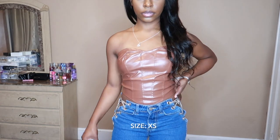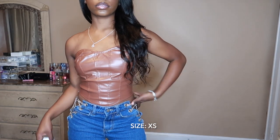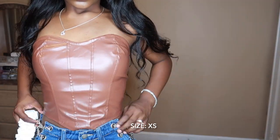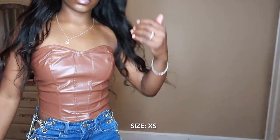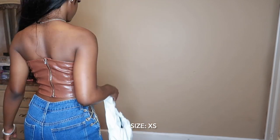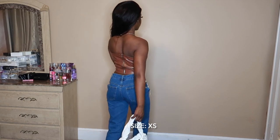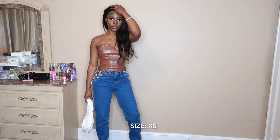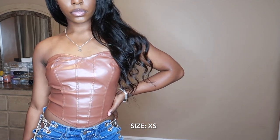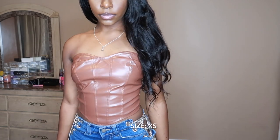Okay guys, so the last top that we're gonna pair with these jeans is this brown corset heart-shaped kind of top. This is so pretty — it's the color for me. It has a zipper. All these tops so far have been top tier. Look at it — I love it. It's so pretty, it's so elegant. And y'all know I've been into brown, so I just had to pick this up.